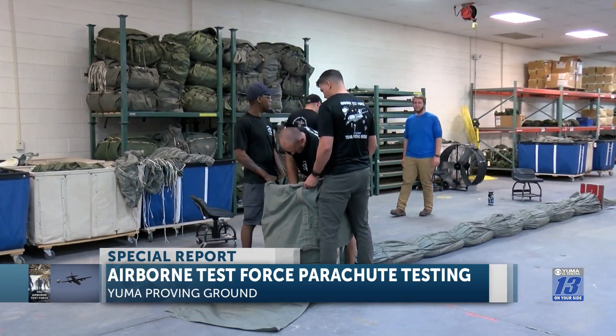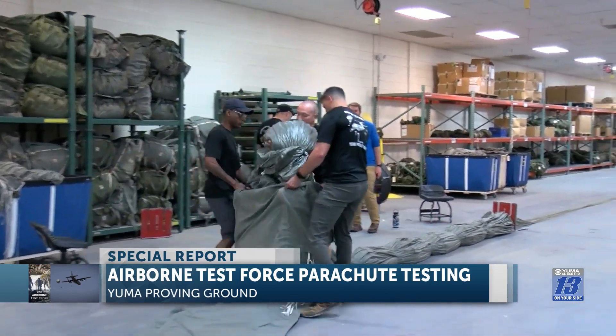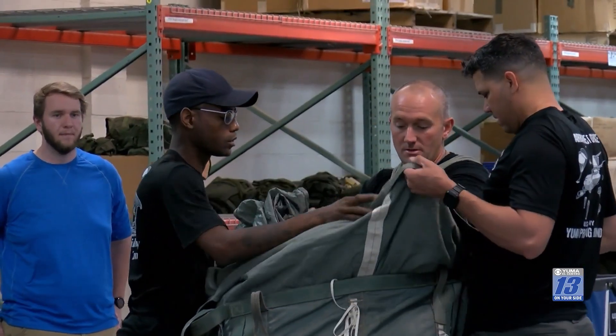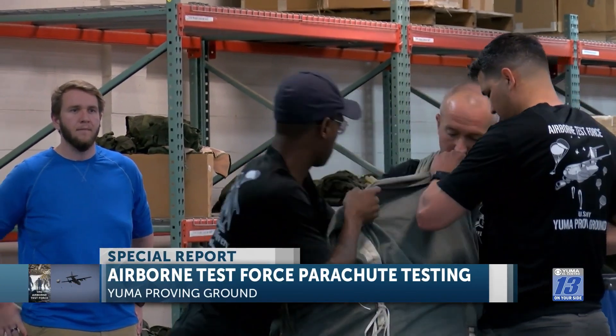ATF's non-commissioned officer in charge says he's proud of the morale the team of 20 has. Their work ethic is good — they wouldn't have been chosen to come here otherwise. It is stressful and does get busy from time to time, but there is also a lot of downtime, and with that, they have to keep training.